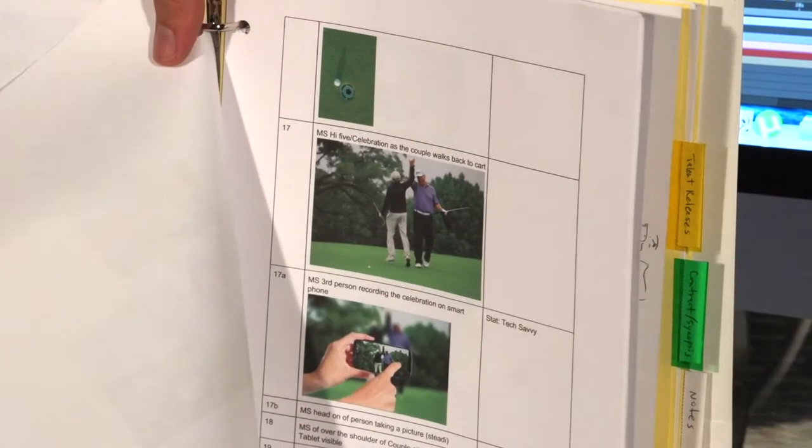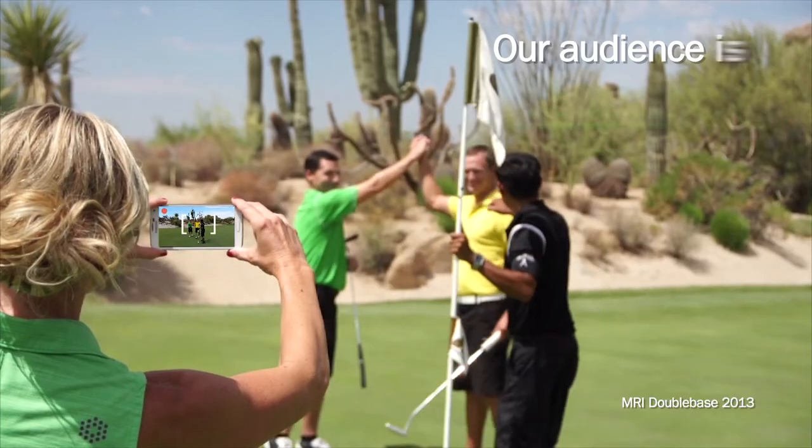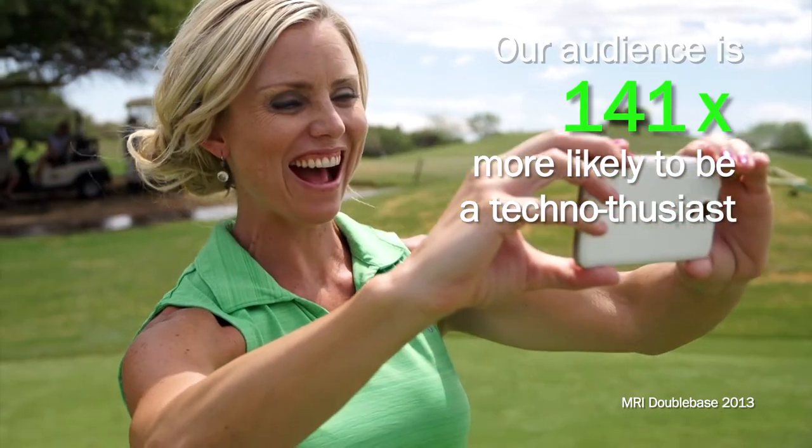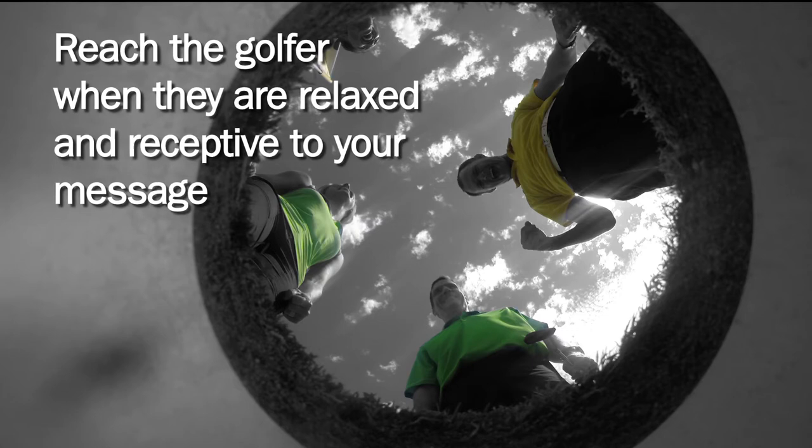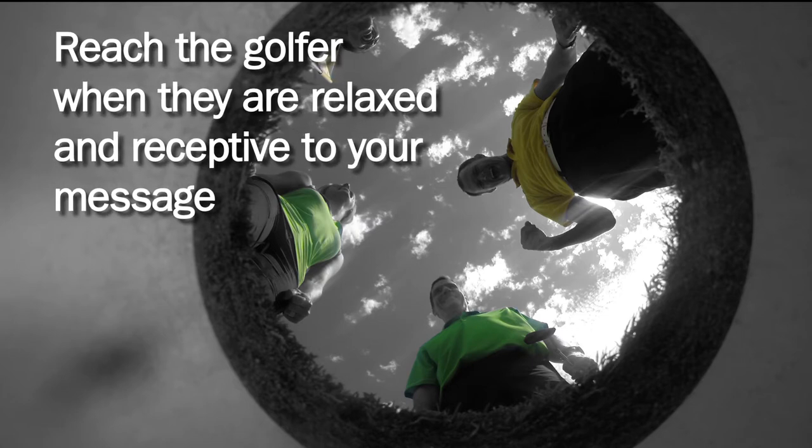After the long day of production, we came back and took a look at our pre-production binder, input all of the footage into our editing system, and went back and matched all of the shots as well as all of the descriptive text that we needed in graphics, and implemented them over the next couple of weeks into a finished product.